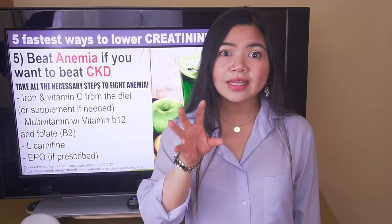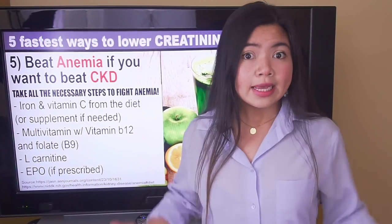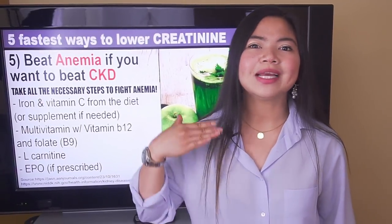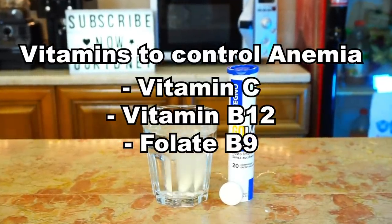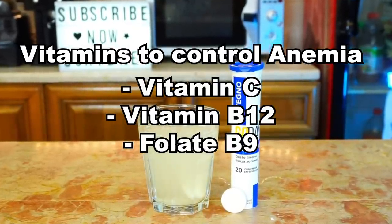Take all the necessary steps to fight anemia. For many patients, improving the diet is enough to increase hemoglobin significantly and lower creatinine. A simple trick is eating foods rich in iron, such as spinach, kale, and Swiss chard, at the same time as foods rich in vitamin C, such as kiwi, lemon, and strawberry. Doing this regularly will provide your body with enough iron and make it bioavailable. If this is not enough, a multivitamin can help. Many vitamins are needed by the body to make red blood cells, but vitamin C, vitamin B12, and folate are particularly useful. As usual, talk with your doctor or dietitian before making any changes to your diet.